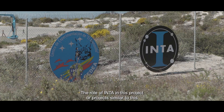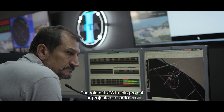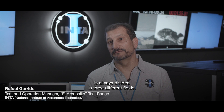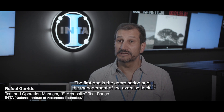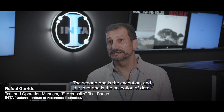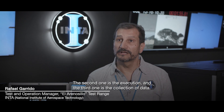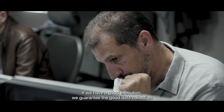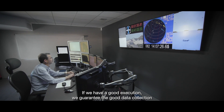The role of INTA in this project is always divided into three different fields. The first one is the coordination and management of the exercise itself. The second one is the execution. And the third one is the collection of data. If we have a good execution, we guarantee good data collection.